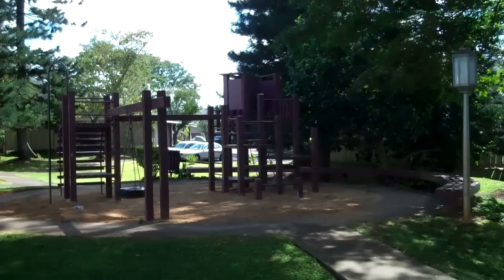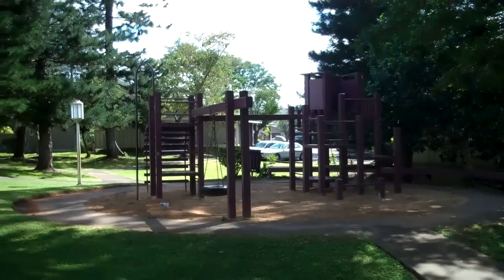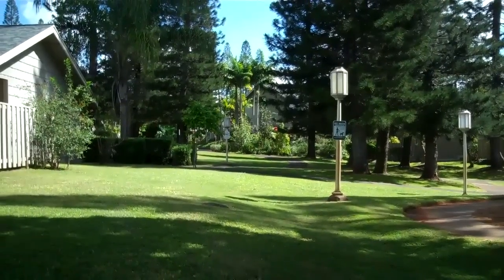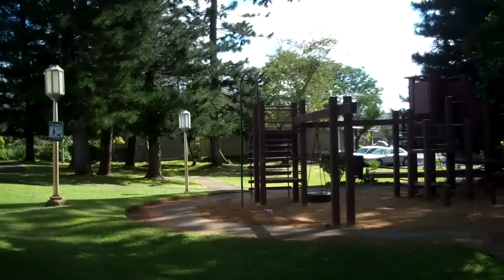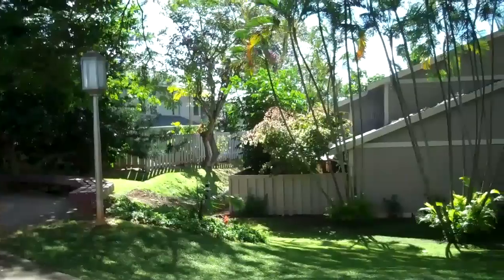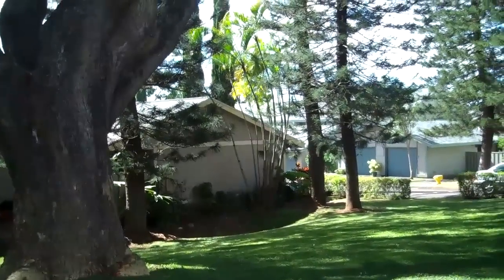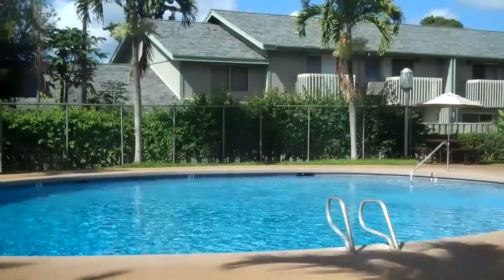Right on the other end of the unit is a nice playground area and park. Also located in the community is a gated pool.